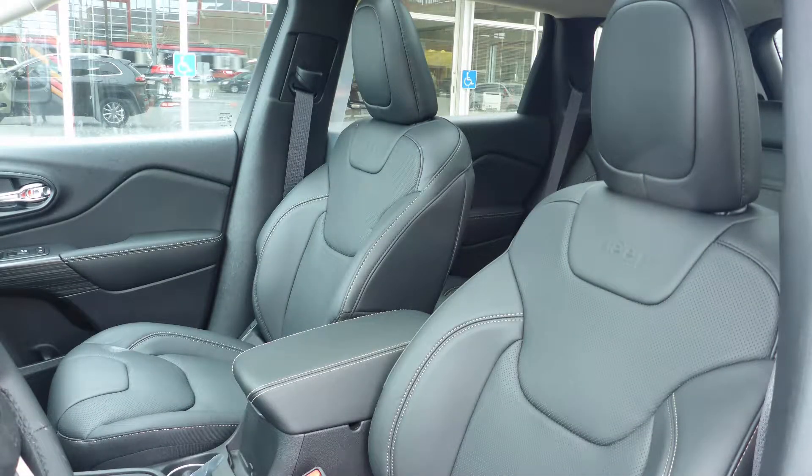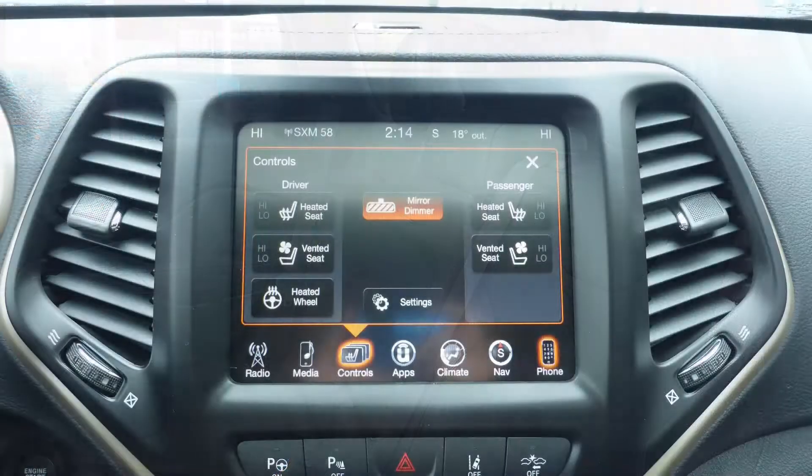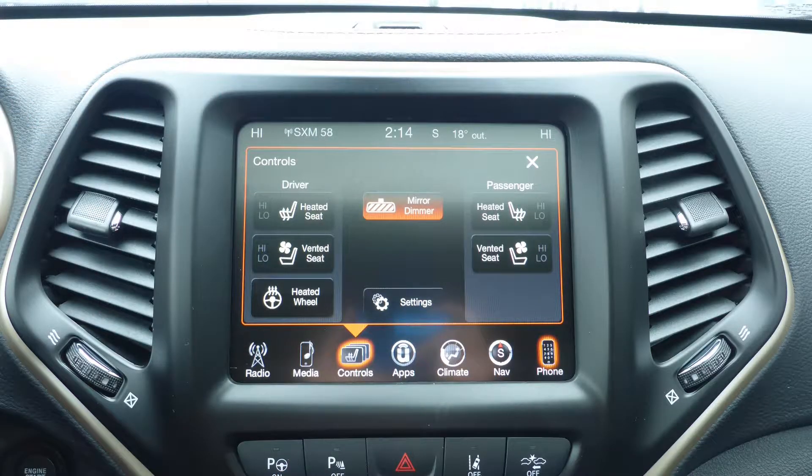Also, Nick, the interior features all-leather seating with premium stitching and rear folding seats. As well, the front seats are both heated and ventilated, along with a heated steering wheel.